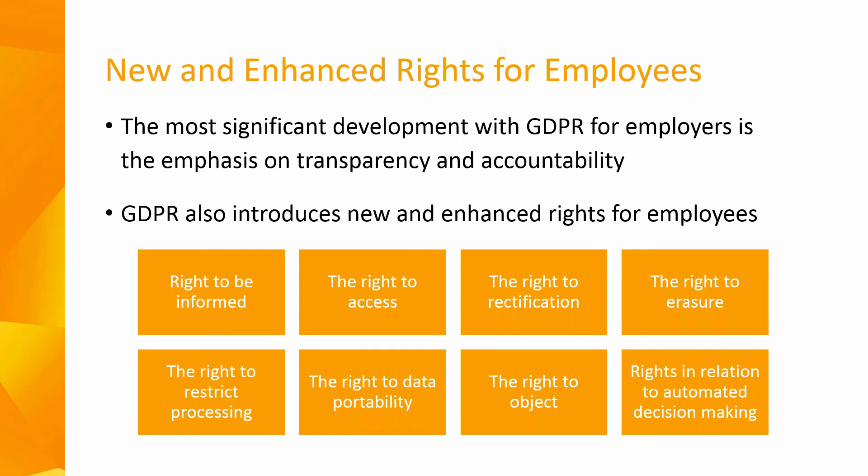GDPR introduces new and enhanced rights for employees. These include the right to be informed — emphasising transparency about how you use personal data — and you must be clear with the data subject, i.e. your employee, about how and why their data has been collected. There is also the right of access, where the data subject can request access to what data you hold on them. The timeframe for responding to an access request has been reduced from 40 days down to one month.